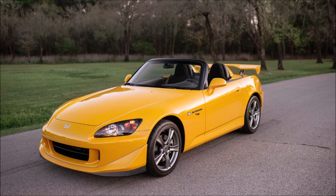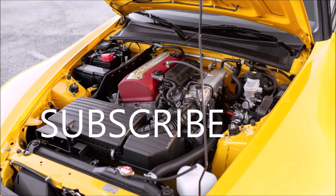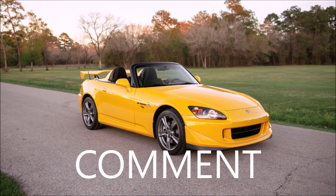Hey guys, it's Glenn from glenscarcollection.com, and today we're going to talk about one of my favorite cars, the Honda S2000 CR. This car sold for over $80,000, and I'm going to tell you why. If you like what you see on this channel, hit the subscribe button and the notification bell. Like and share this video so our channel can grow, and leave your positive comments below.